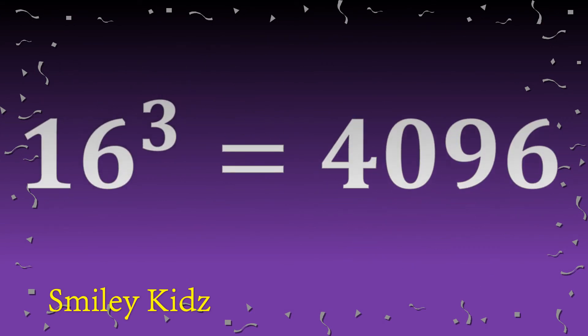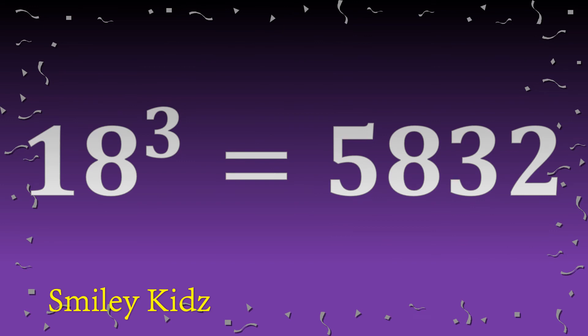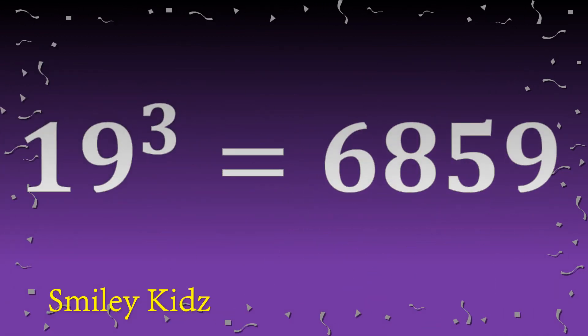Sixteen cube is four thousand ninety-six. Seventeen cube is four thousand nine hundred thirteen. Eighteen cube is five thousand eight hundred thirty-two. Nineteen cube is six thousand eight hundred fifty-nine.